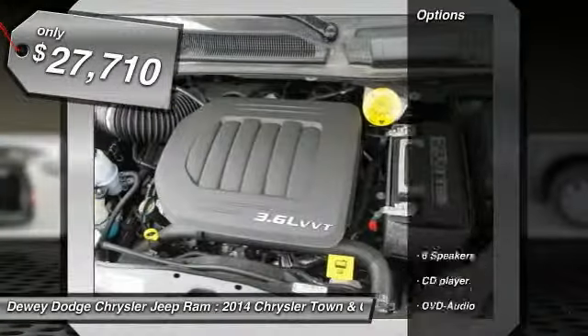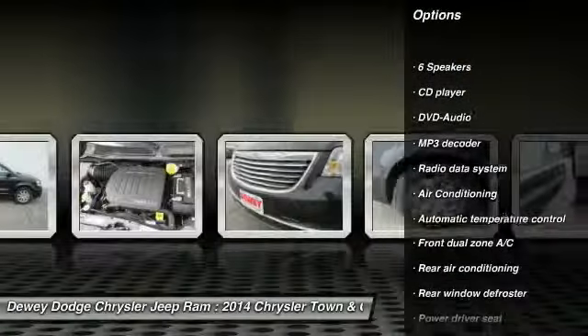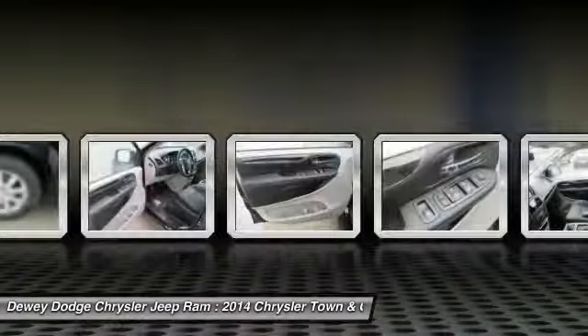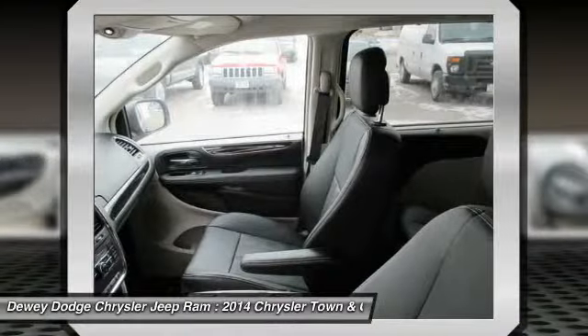Here are some of this vehicle's great options: traction control, DVD system, dual airbags, air conditioning front, power steering, four-wheel disc brakes, universal garage door opener, electronic stability control, power windows, fog lights.